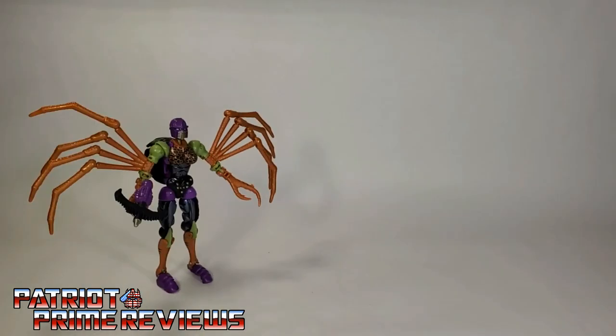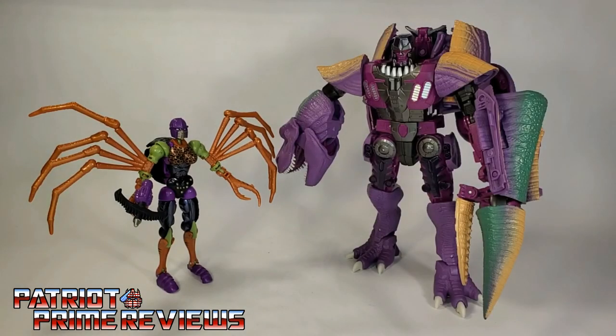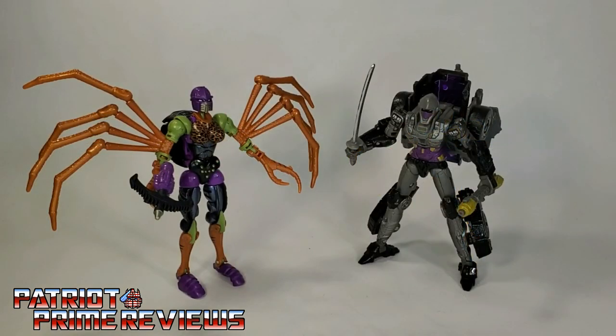Now for some quick size comparisons. Here is Transformers Buzzworthy Bumblebee Worlds Collide Blackarachnia with Kingdom Beast Megatron, Kingdom Blackarachnia, and Generation Select's Nightbird.